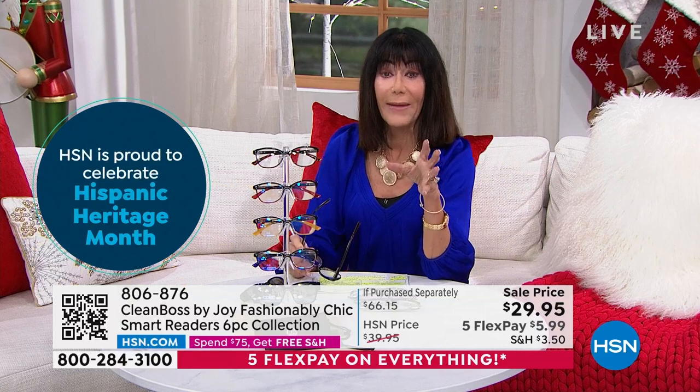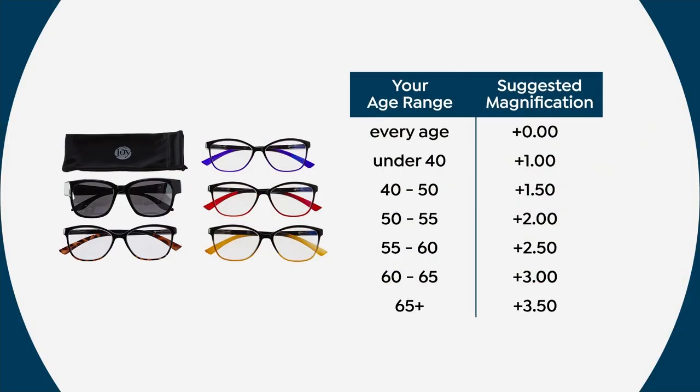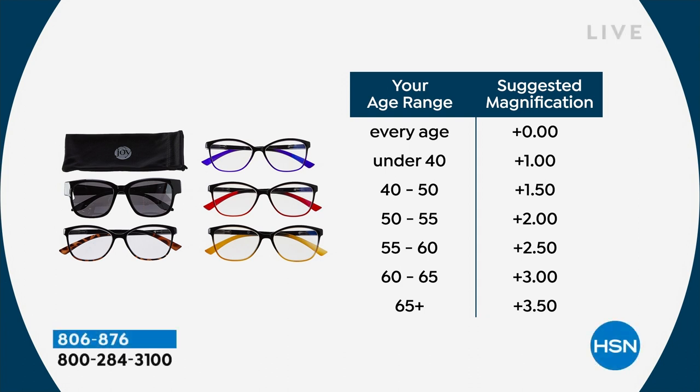We've sold over 6,000. We have way more sold than remaining — about 4,000 total remaining. Getting all of them today. Magnifications: zero to zero for fashion, under 41 use 1.0, 40-50 use 1.5, 55 use 2.0, 55-60 use 2.5, 60-65 use 3.0, and 65-plus use 3.5. That's me — I'm a 3.5, I'm owning it.